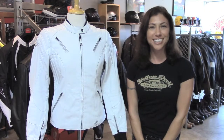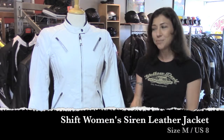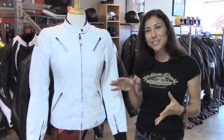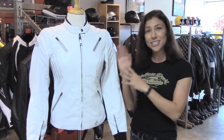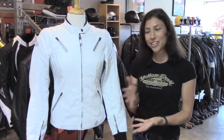Hey, this is Jessica with Yellow Devil Gear Exchange and this is our pick of the day. It's the Shift Siren leather jacket for women, size medium — fits like an eight, except if you have the liner in it's gonna be a little bit snug. I picked it because I think it's got a flattering cut, some nice styling, and because I get a lot of female customers asking for jackets in colors other than black. So here you go.